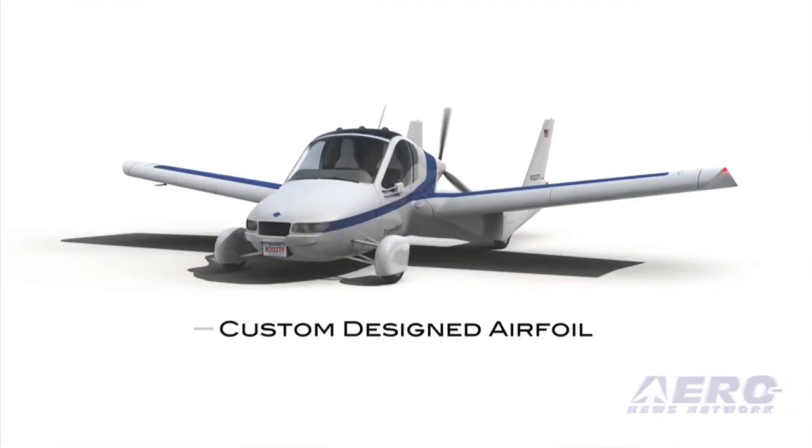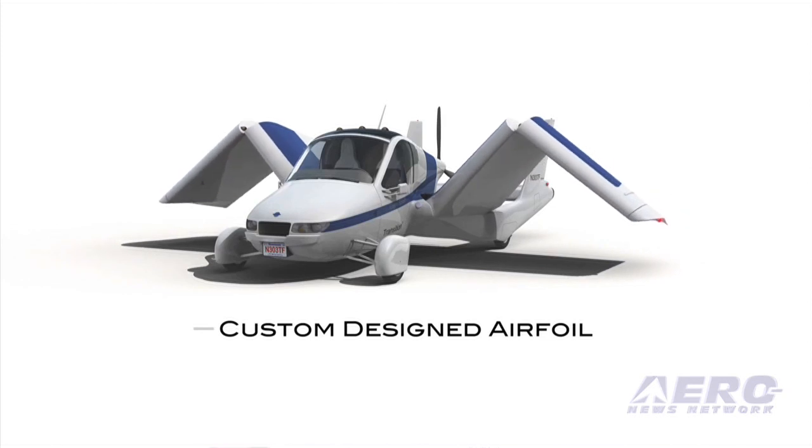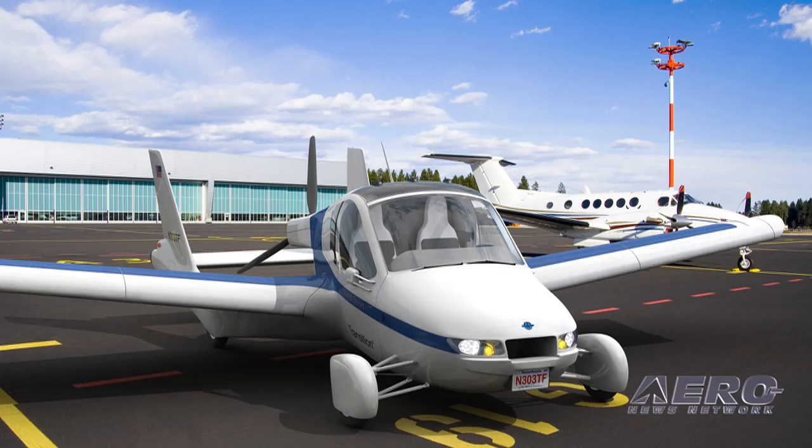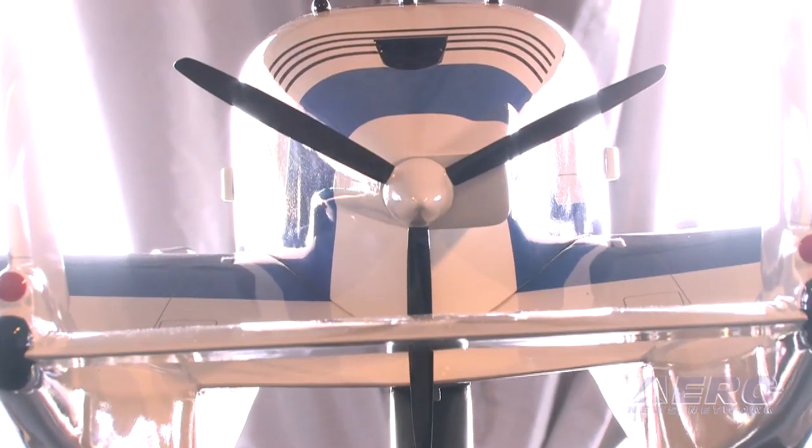An improved wing with an optimized airfoil and a folding wing mechanism that operates even more smoothly and safely from inside the cockpit of the vehicle. A higher efficiency propeller.